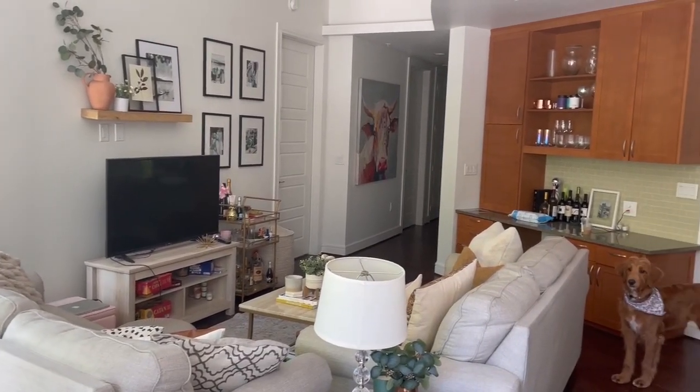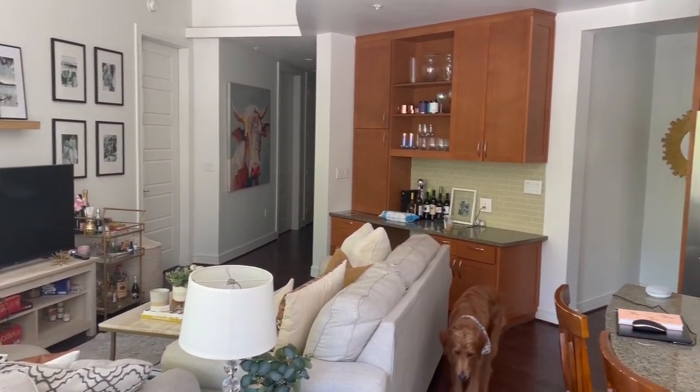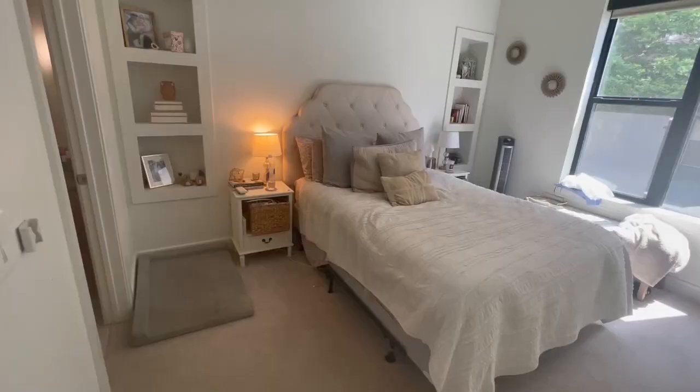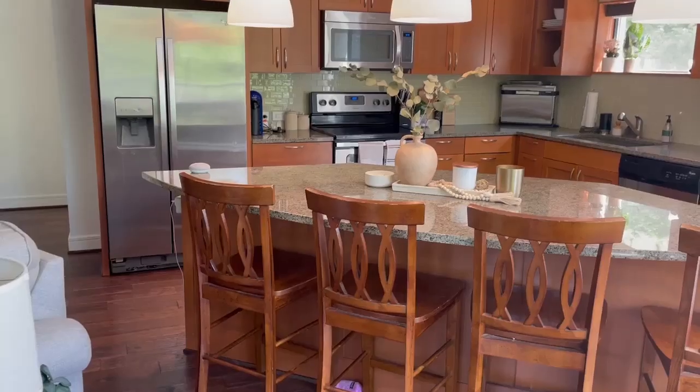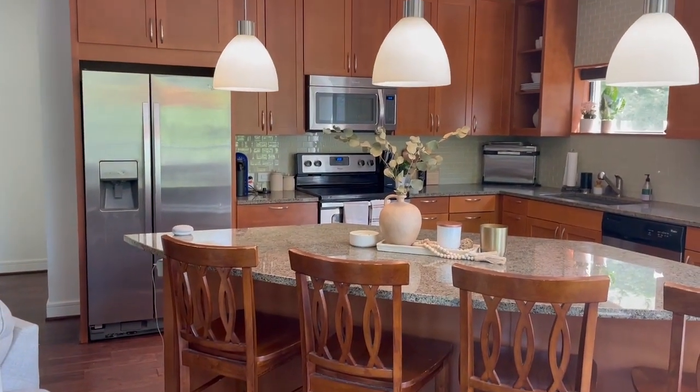We have just absolutely loved living here. There are so many fun memories — this is where I brought Melon home and it will always hold a special place in our hearts. I'm really sad to leave, but also really excited for this next chapter.